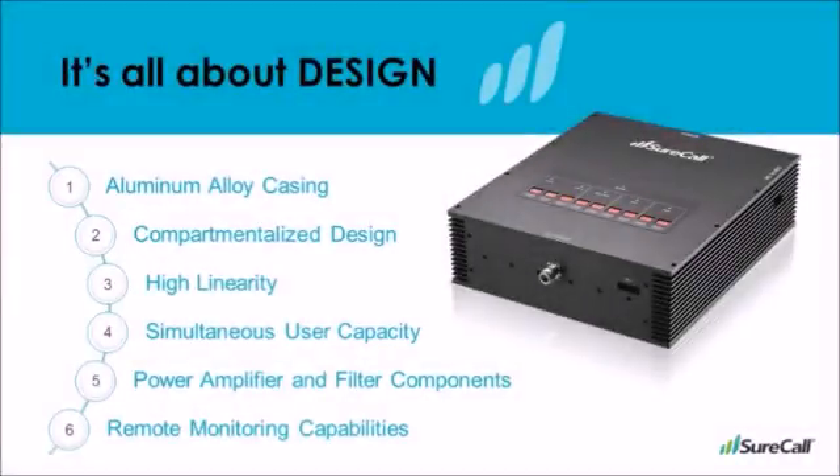SureCall has always been primarily focused on design. Every component in the Force 5 has a purpose and intention, and this concern for design is the reason that the Force 5 outperforms every signal booster on the market. SureCall originated the technology that other booster companies now implement to provide 2G, 3G, and 4G frequencies in their boosters. The primary advantages of the Force 5 over other boosters are seen here.